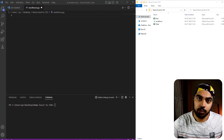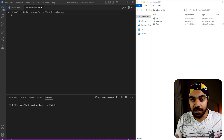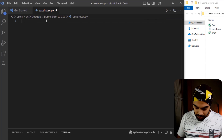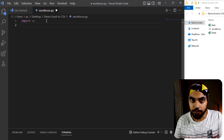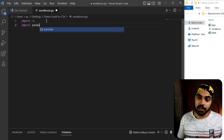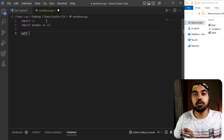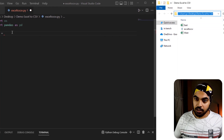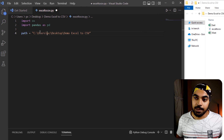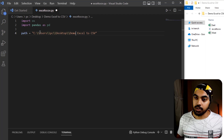I want to step inside the folder and take a look at all the Excel files there. To do that, I'll start with an import. I'll import the OS module, which is going to help me look at the contents of the directory. I'm also going to import pandas as PD. Then I'll declare a path variable to tell Python where to look for the files. I'll copy the folder path and paste it here, making sure subfolders are demarcated by a double slash — that's how it works.